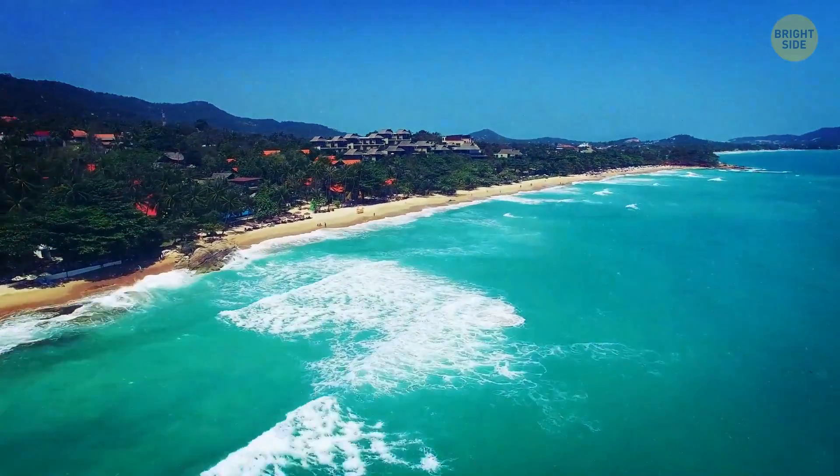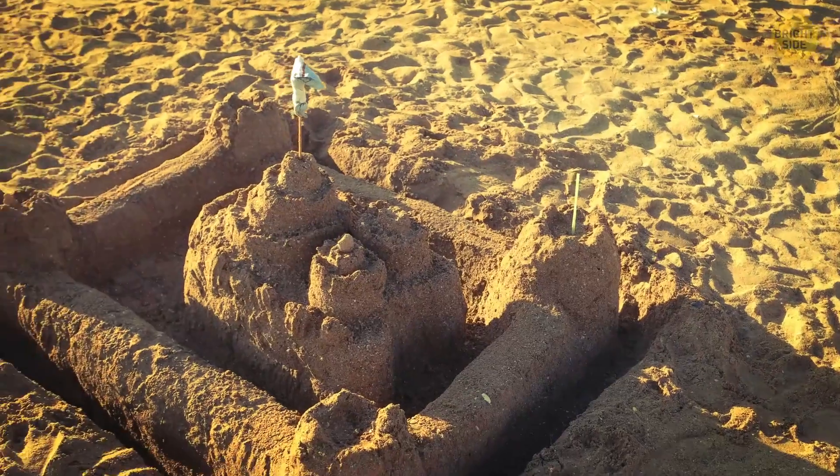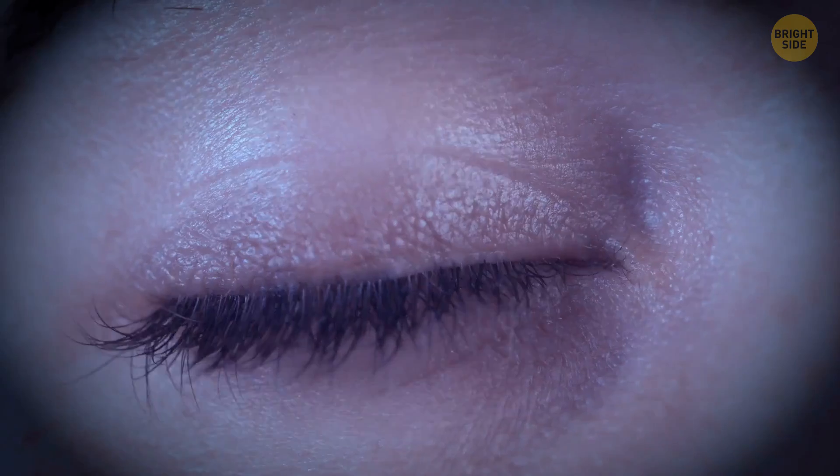The ocean shore is fantastic! People walk along the beach eating ice cream or building sandcastles. And by the way, right now we're standing where the Sahara Desert used to be!